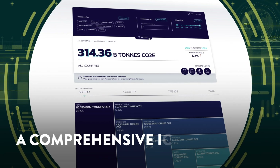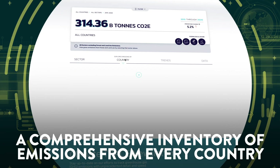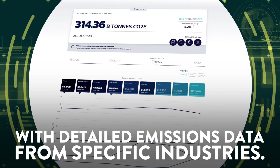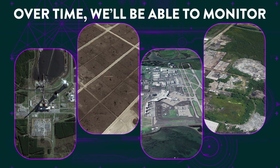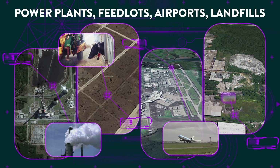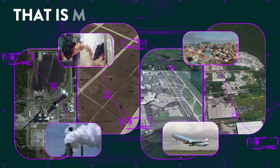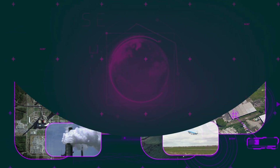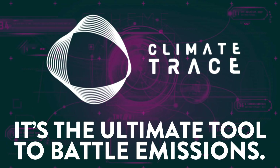We've already created a comprehensive inventory of emissions from every country with detailed emissions data from specific industries. Over time, we'll be able to monitor power plants, feedlots, airports, landfills — anything and everything that is creating the emissions that are driving the climate crisis. It's the ultimate tool to battle emissions.